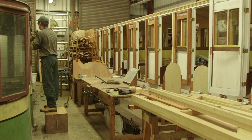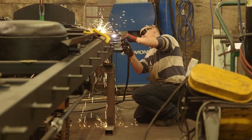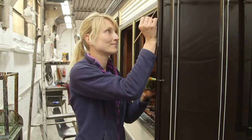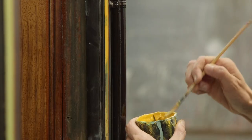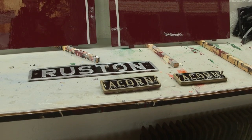This place is a hive of activity. In here, they're building a brand new carriage from scratch. And in here, this is where the beautiful details on the outside of the carriage are painted on by hand.